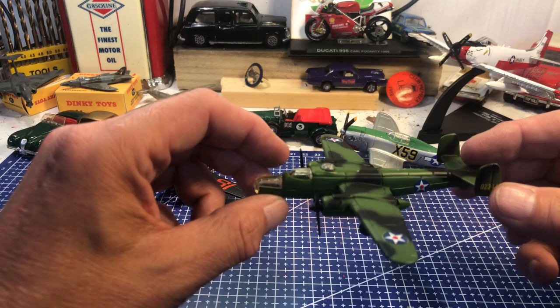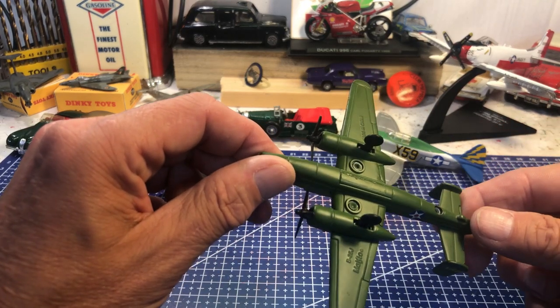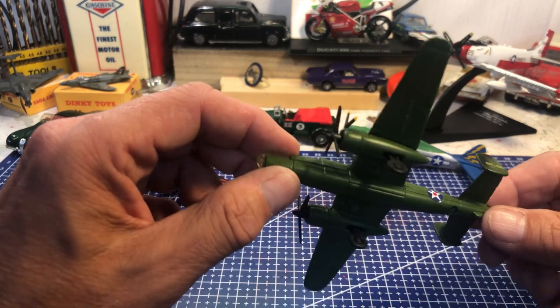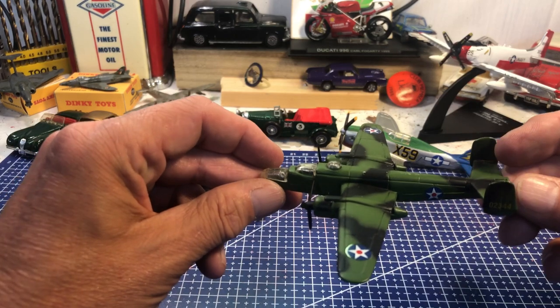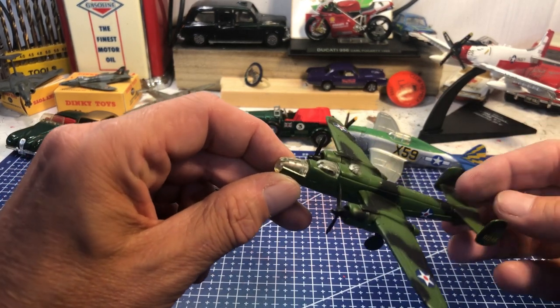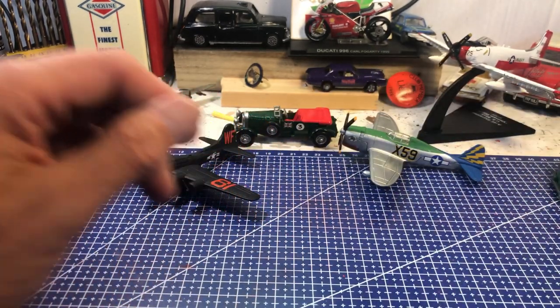Testing my own knowledge — I thought it was a B-24 Liberator, but looking underneath it's a B-25J, so it's a Mitchell. A medium US bomber, nice example, and all the propellers are there which is pleasing to see.